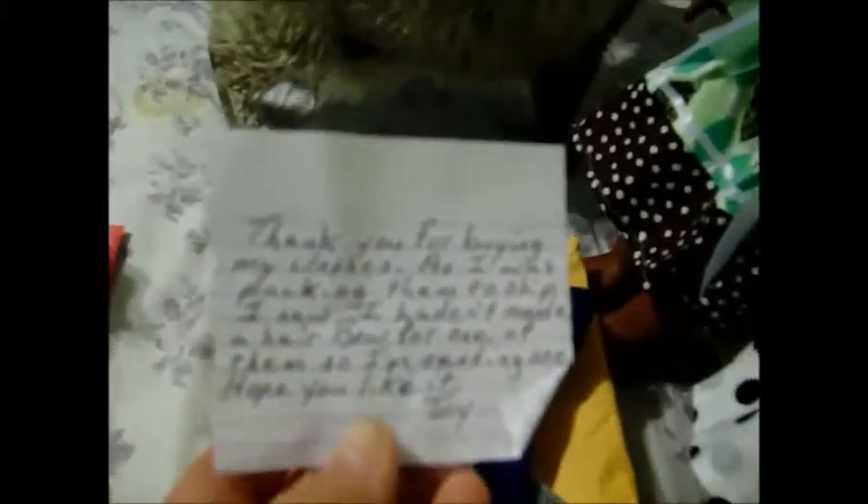This is from a seller that I had never ordered from, and she had some really cute outfits that I wanted to show you. She wrote here: 'Thank you for buying my clothes. As I was packing them to ship, I saw I hadn't made a hair bow for one of them, so I'm sending one. Hope you like it. Joy.' Wasn't that sweet?